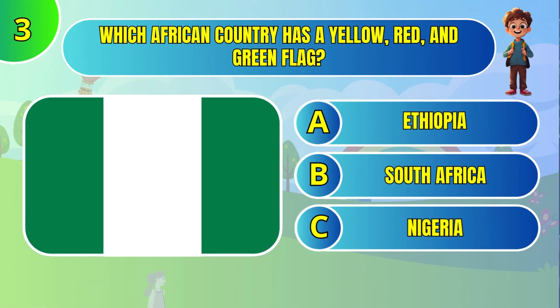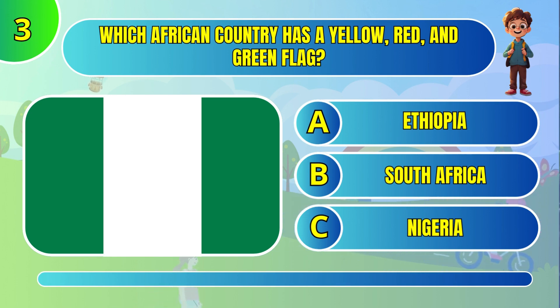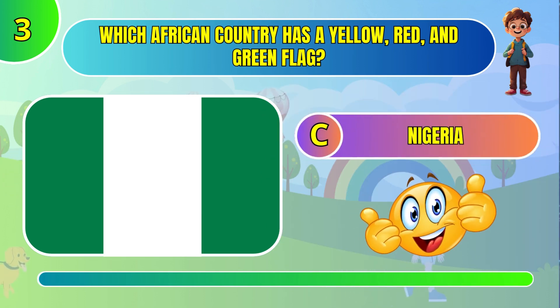Which African country has a yellow, red, and green flag? Nigeria.